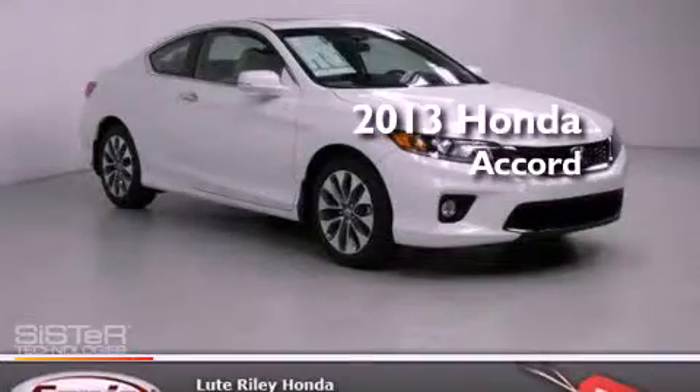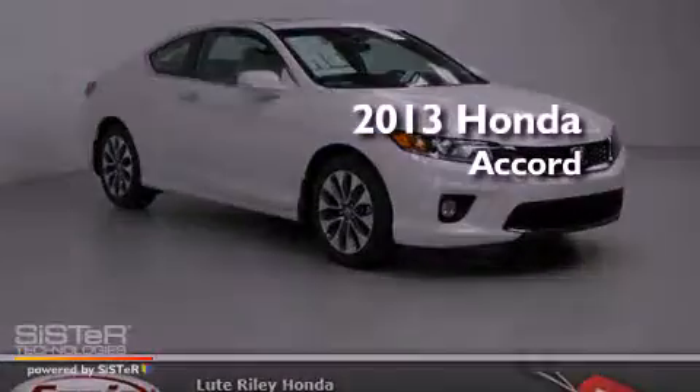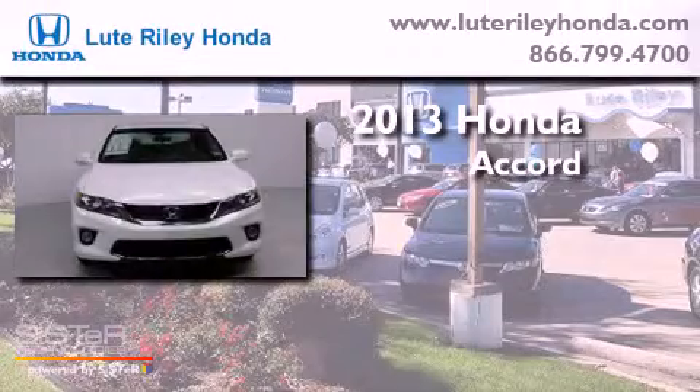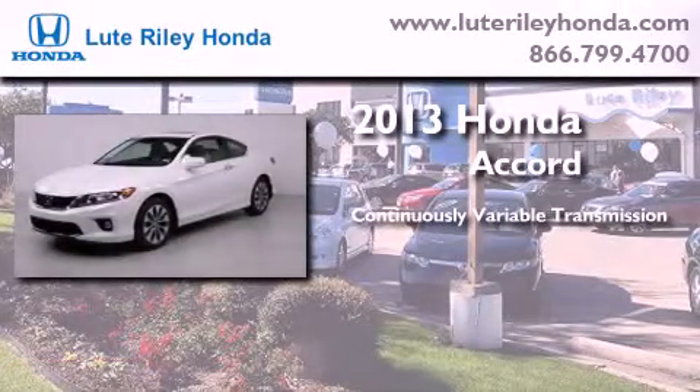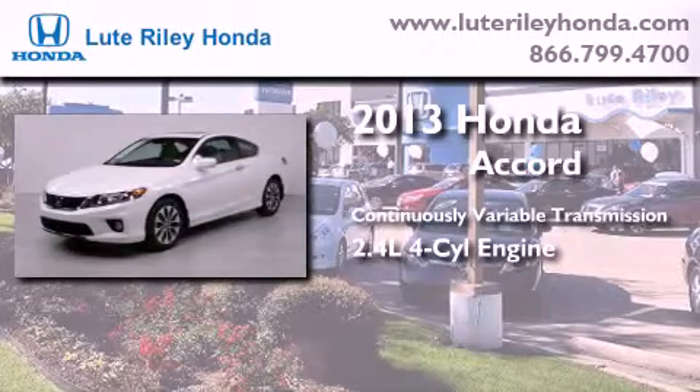This is a brand-new 2013 Honda Accord. This four-door sedan has a continuously variable transmission and an inline four-cylinder engine.